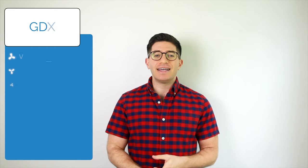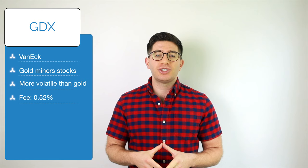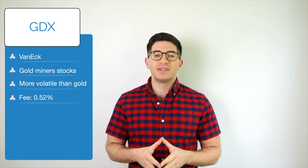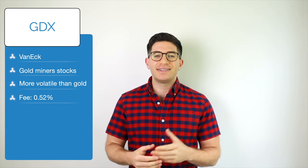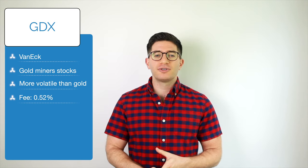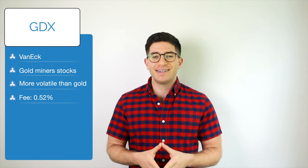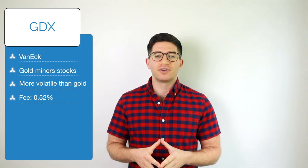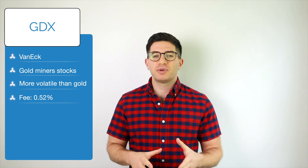Last on the list is GDX, the VanEck Vectors Gold Miners ETF. Another way to achieve pseudo-leverage on gold is through gold miners stocks — these are companies that physically mine gold. This is considered indirect exposure to gold and tends to be more volatile and unpredictable. GDX seeks to track the NYSE ARCA Gold Miners Index, a market cap-weighted index of gold miners stocks around the world. This ETF has over $18 billion in assets and an expense ratio of 0.52%.